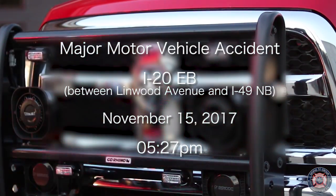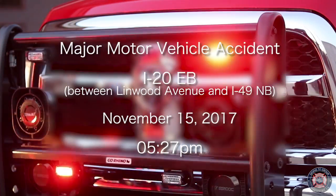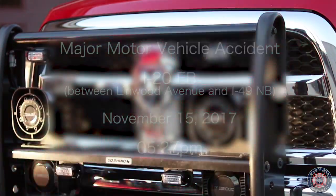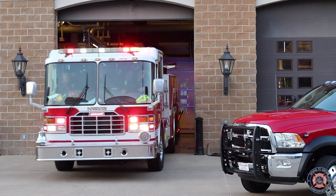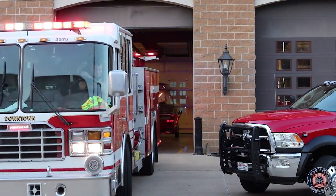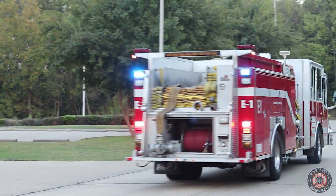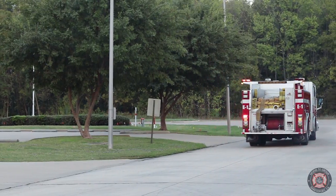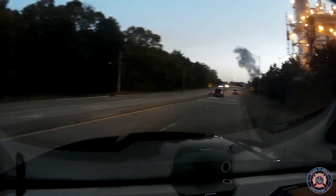Step I-86, Medic 10, Dispatch. Go ahead. What's your location? Leaving LSU. Copy, respond on TAC-1 to an MVA with injuries on I-20 possible. Fire at I-20 Eastbound just before Spring Street. I-20 Eastbound before Spring on TAC-1. Copy, we're en route.